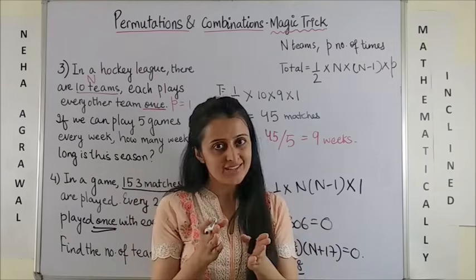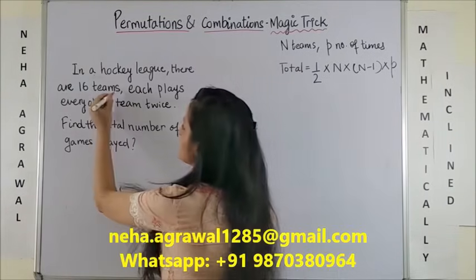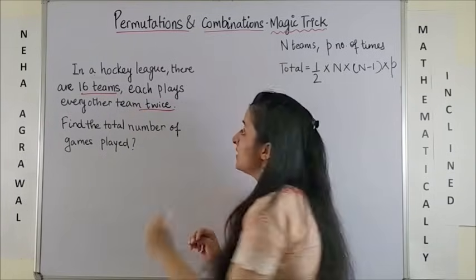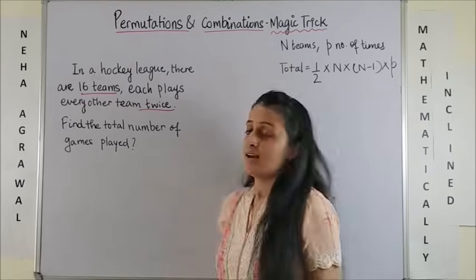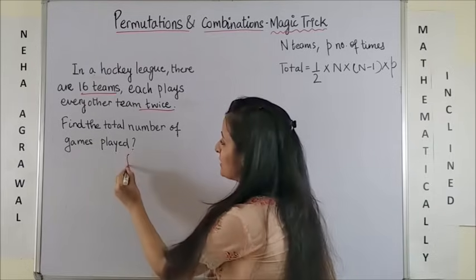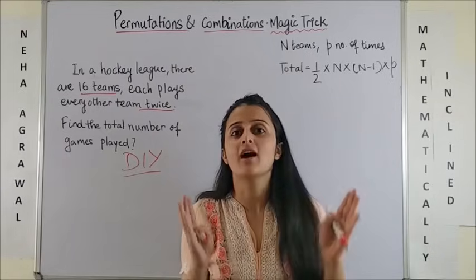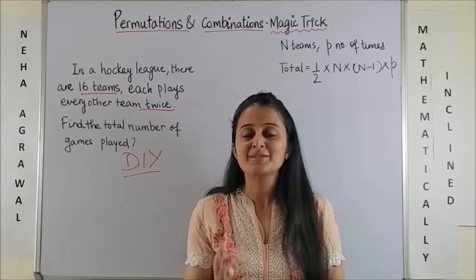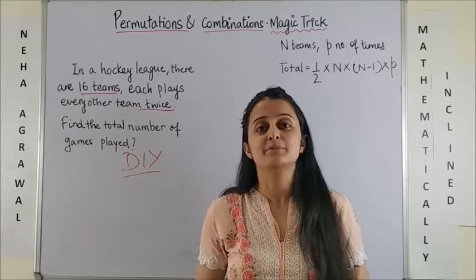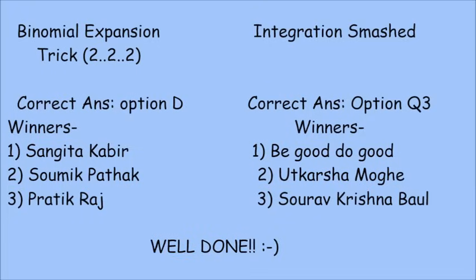Wasn't it easy? Look at the next question: in a hockey league there are 16 teams, each plays with every other team twice — find the total number of games played. I'm not going to tell you the answer for this, because this is your DIY question. Do it yourself and answer fast — and accurately, because the first three correct answers get named in my upcoming videos. Please note this down.